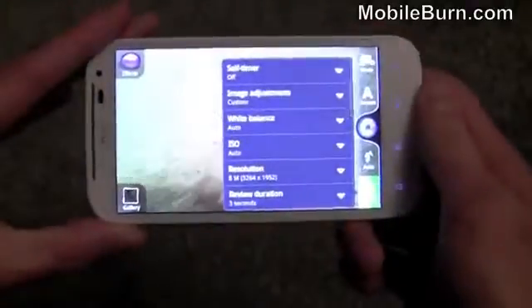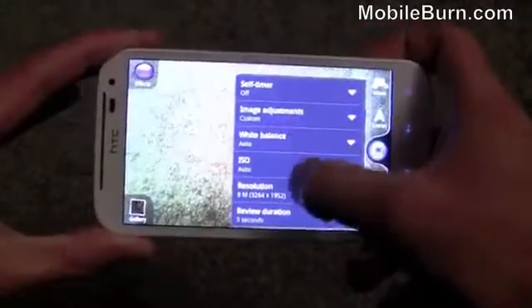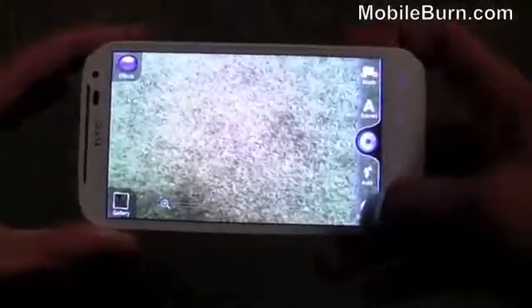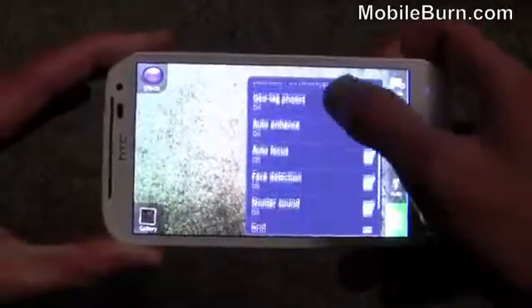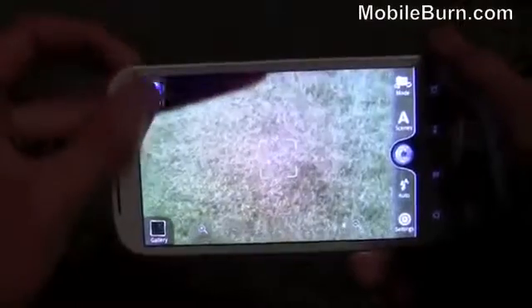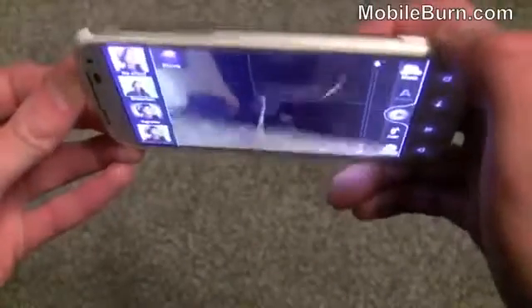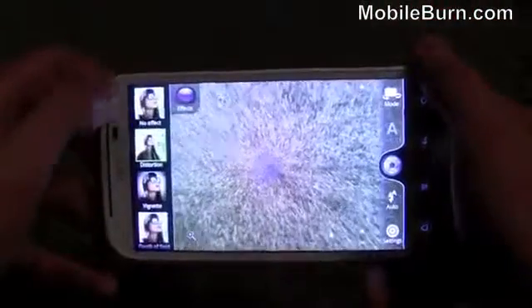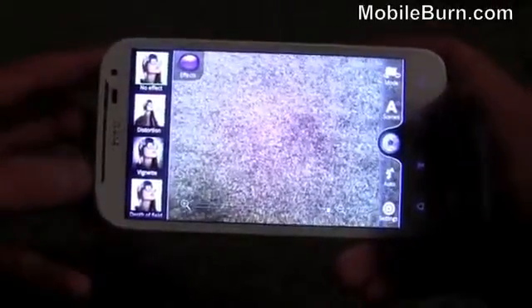You can see the settings we've got here — things like self-timer, white balance, ISO, and various image adjustments. There's also geo-tagging, face detection, and you can put a grid on if you want. It's got all the features you'd expect on an HTC camera phone. There's also a new effects section where you can apply a weird effect to the image as you take it, which can be fun for messing around but isn't particularly practical.